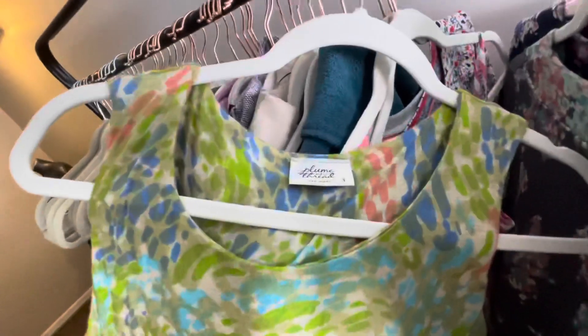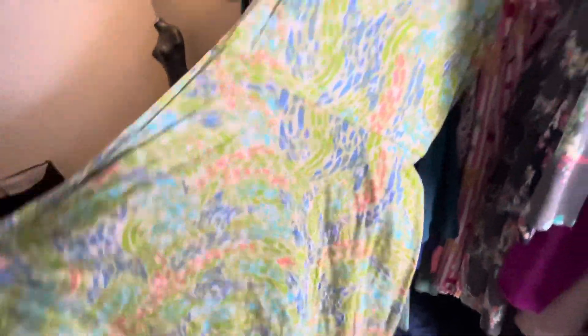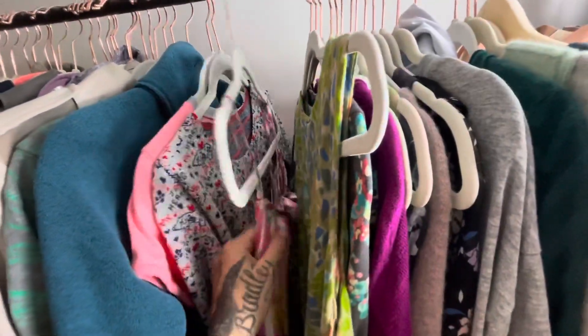This is my first time finding Plume and Thread. Really cute little dress though — reminds me of Van Gogh with the strokes of the pattern. Don't know what I'm gonna list this for yet, but it is a decent brand to pick up.